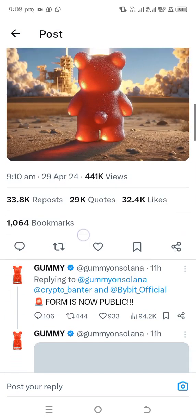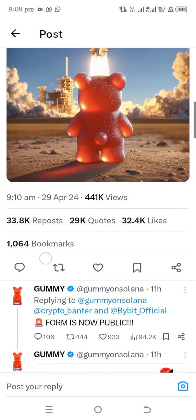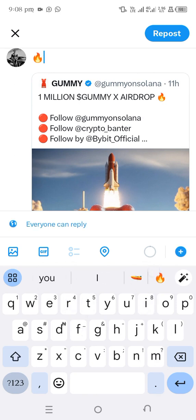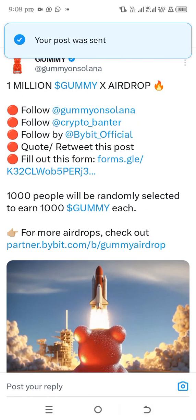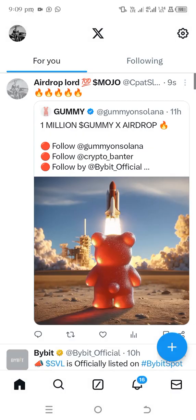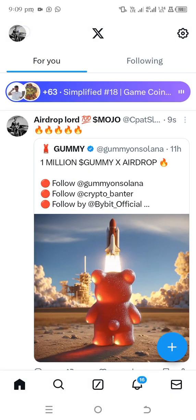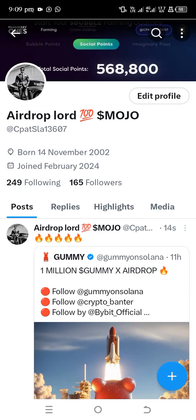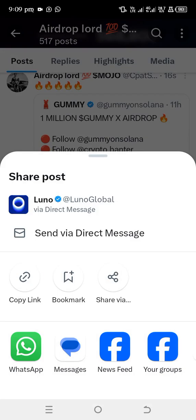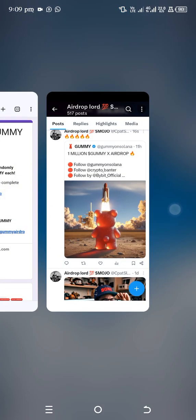Then you tap on quote or repost this post. Scroll down and tap on the icon beside the like icon — you can like it too. Tap on Quote, add something like a fire emoji, then tap Repost. After that, go to your Twitter profile and tap the share icon on your post, then tap Copy Link.